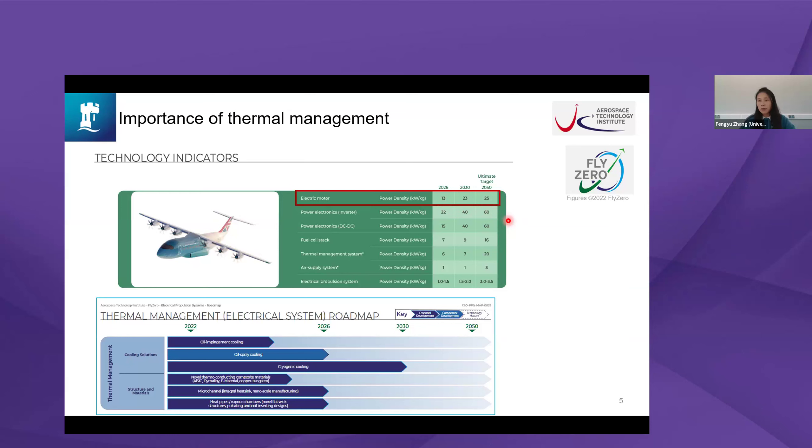This is the roadmap from the UK Aerospace Technology Institute, which defines the challenges for the UK civil aerospace sector. The University of Nottingham is leading the thermal management for electrical systems in that roadmap. We identified oil impingement cooling, oil spray cooling, and cryogenic cooling as very good techniques for next-generation electrical machines. Due to time constraints, today we will cover oil spray and impingement, as these are mostly used in automotive applications.